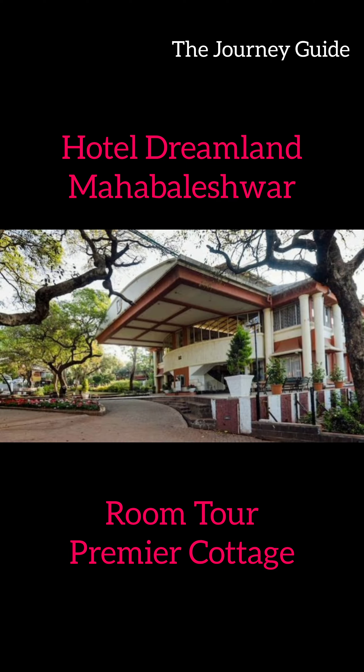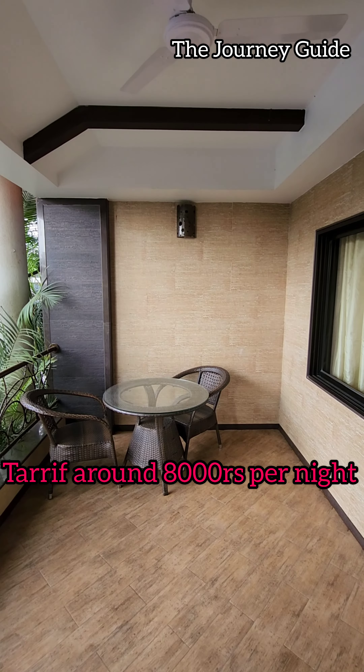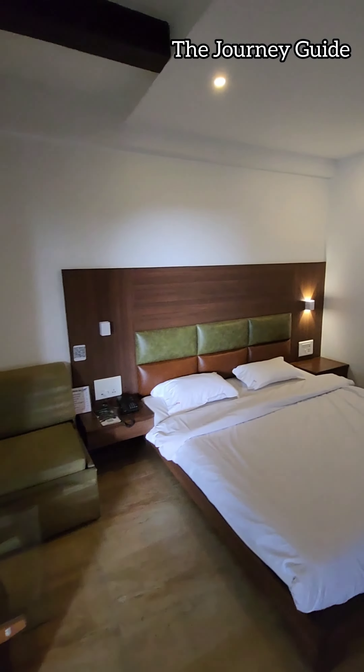Let's take a room tour of Hotel Dreamland Mahabaleshwar. Let's enter the premier cottage room — it is a very big room to accommodate your family, with a double bed as well as a sofa cum bed which converts itself into a double bed. It is a very decent room having all the amenities required.